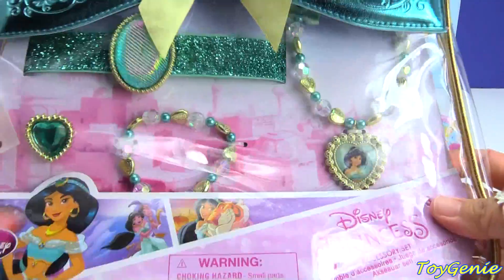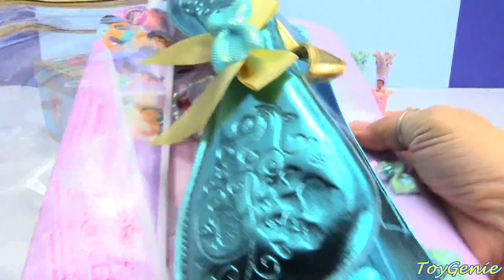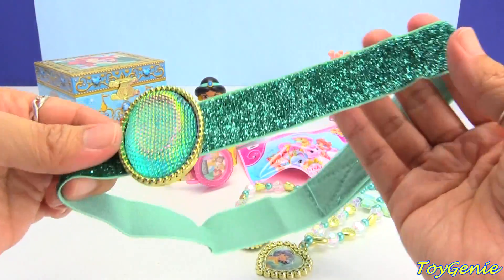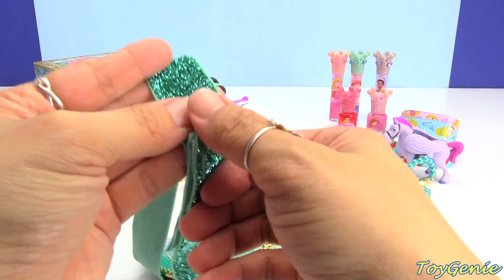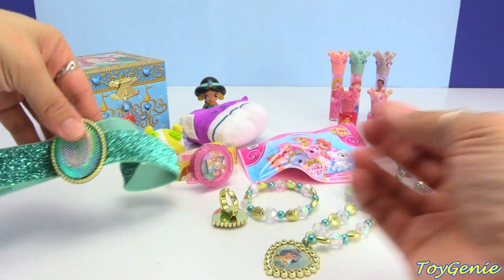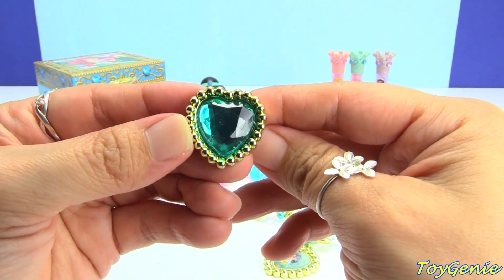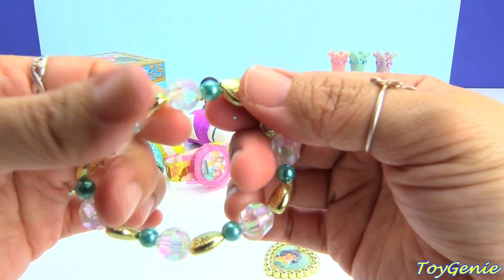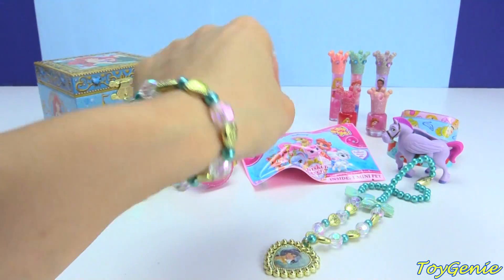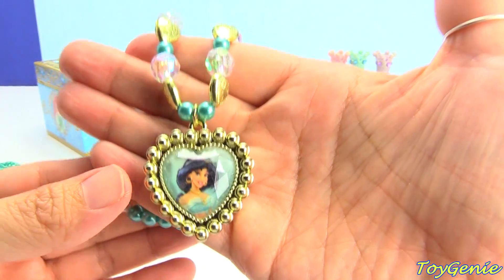So let's take a look at this jewelry set. It comes in this awesome purse. So here is everything that comes in the set — we have a beautiful glittery headband in a beautiful emerald color, so pretty, and it's attached via velcro. Then we have an emerald ring — so pretty, it is heart shaped and on a gold base. Plus we have this awesome beaded bracelet with gold hearts, and it's stretchy so you can wear it no matter how small your wrist is. Plus we have Jasmine's beautiful necklace — I love this set!